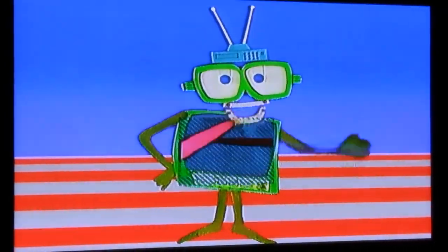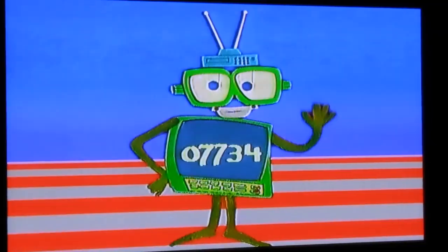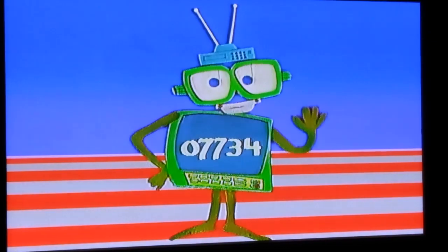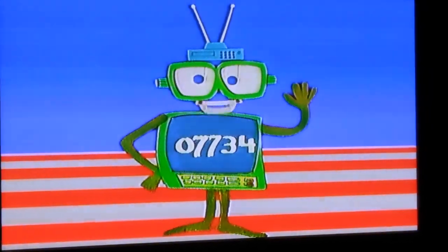07734, 07734, where are you? 07734, your friend is here to say hello — where are you? Sorry boss, I was on a job on the moon. Okay, oh there you are, my number one friend!